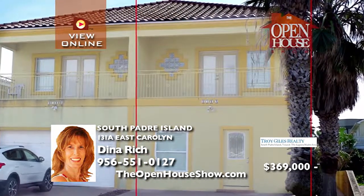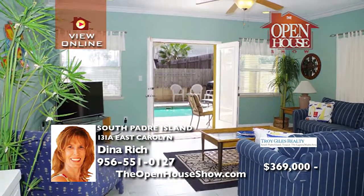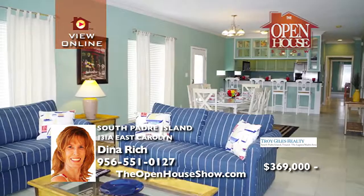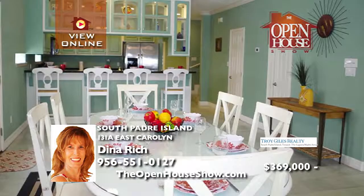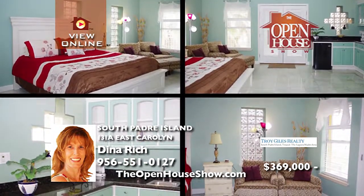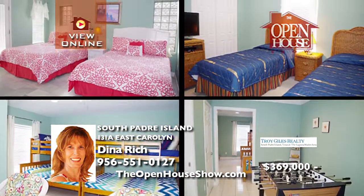This four-bedroom townhome with a heated pool is just steps from the beach. The poolside great room is perfect for indoor-outdoor entertaining. There is plenty of seating in the dining room. The kitchen has granite counters and stainless steel appliances. The master suite features a wet bar and a balcony with an ocean view. There are three more guest bedrooms, two guest baths, and a game room. This home won't last long.